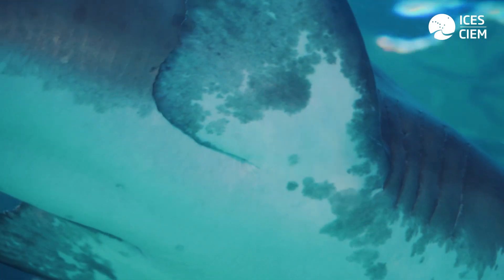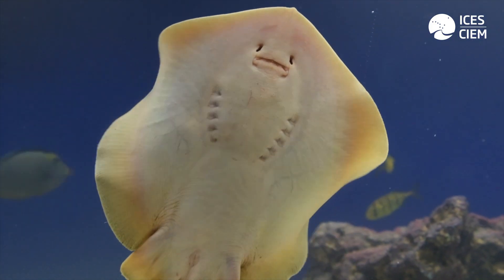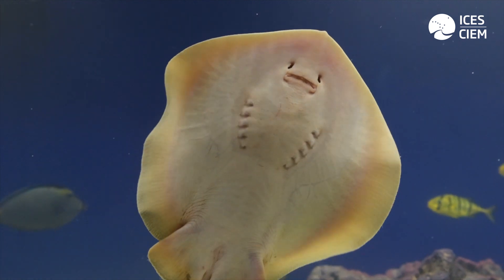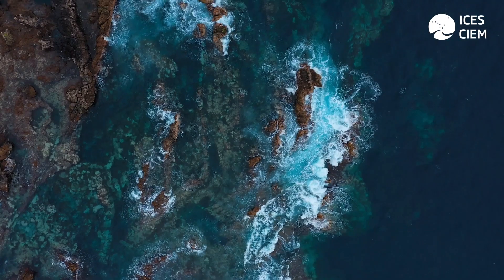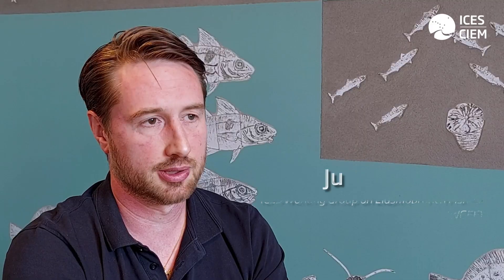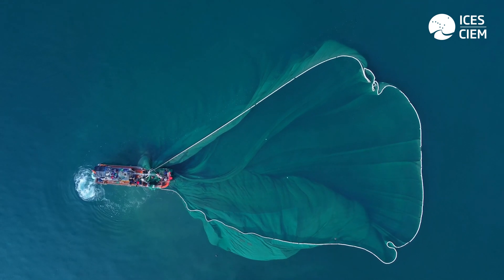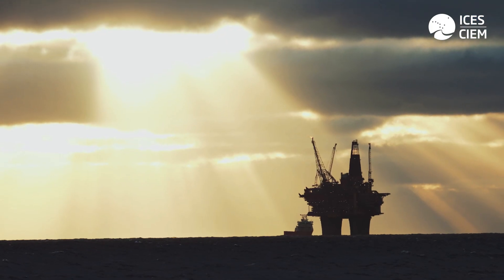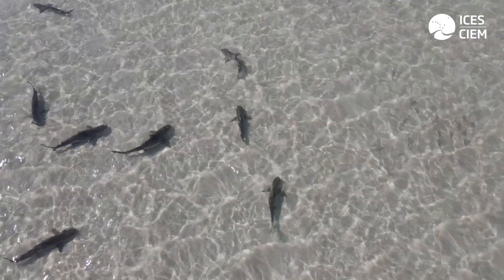The position of gill slits is another characteristic, with sharks having five to seven pairs of gill slits on either side of the head, while skates and rays have five to six pairs of gill slits on the underside of their body. Elasmobranchs are also important indicators of ecosystem health and biodiversity. Due to their high trophic level and specific life history traits, they are particularly sensitive to environmental changes or anthropogenic disturbances, and declines in elasmobranchs can be indicative of broader ecosystem issues. Therefore monitoring the status of their populations is important to gain insight into the overall health of ecosystems.